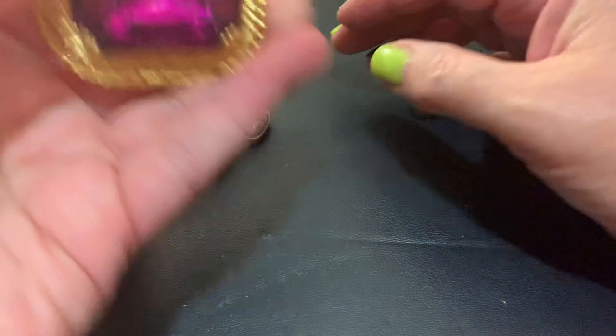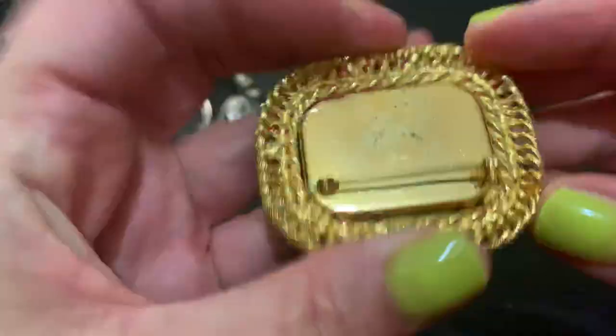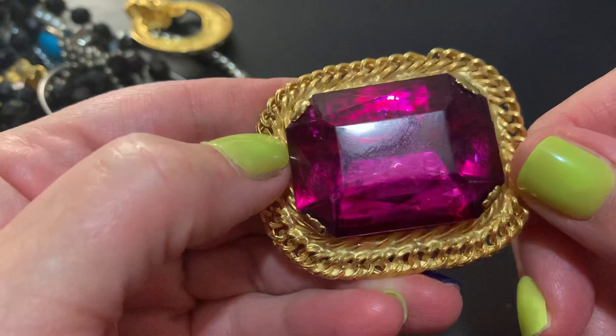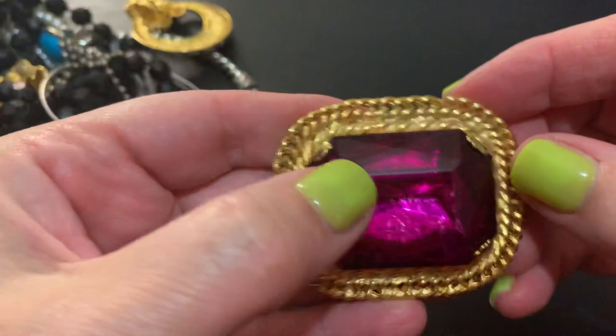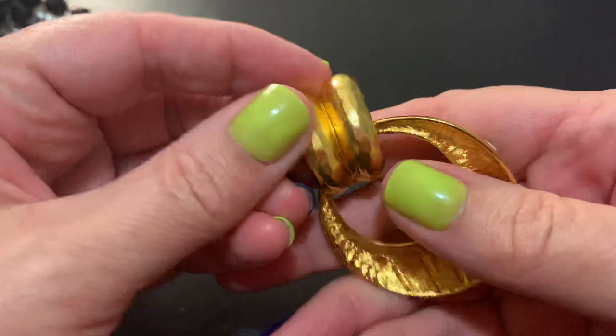This is huge — that's the biggest rhinestone I've ever seen, I think. I guess it's a little bit messed up, the foil in the back is a little bit messed up. You could probably take this out and re-paint it with some gold paint if you wanted to. It's pretty impressive size right there — everything seems big in these bags, it's like over the top big. Not complaining.